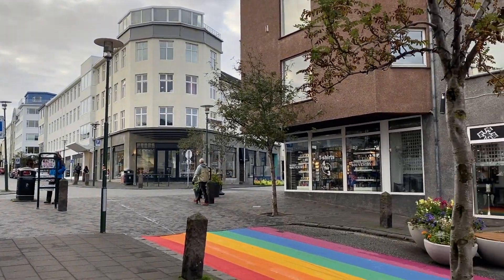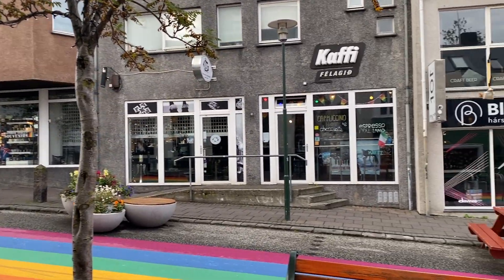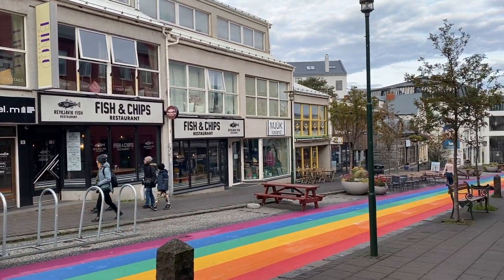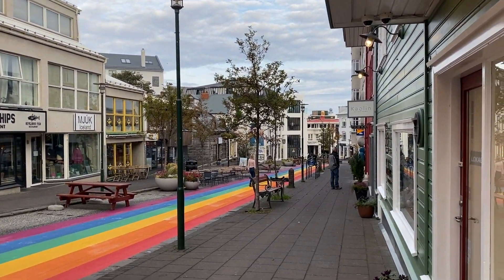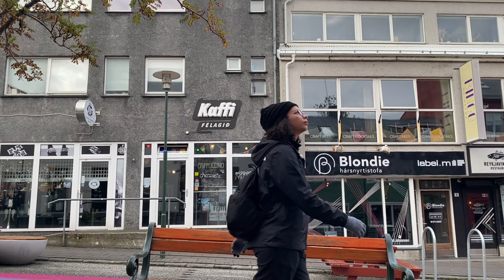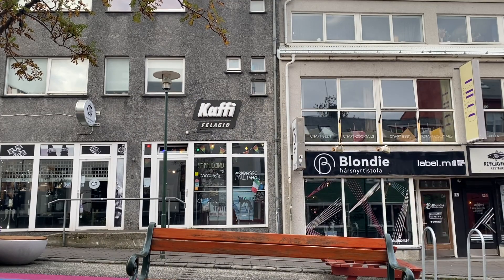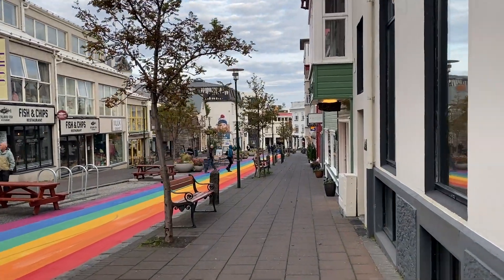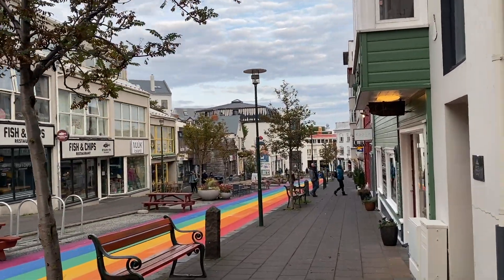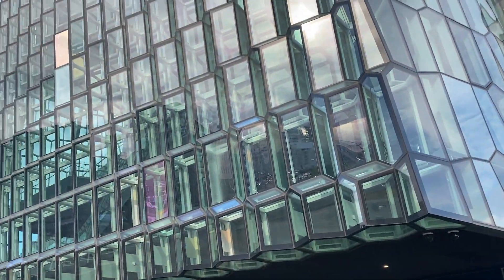From the church you can walk straight down to the rainbow street, and from there there are a bunch of shops and different restaurants all located around the same area. After I dropped my bags off at the hostel, I was not able to check in because I arrived early in the morning and check-in wasn't until the afternoon, so I just spent the day walking around the city.